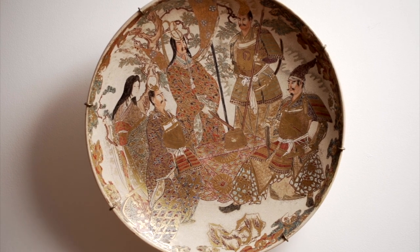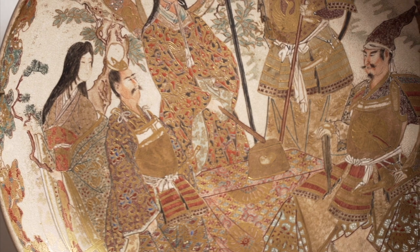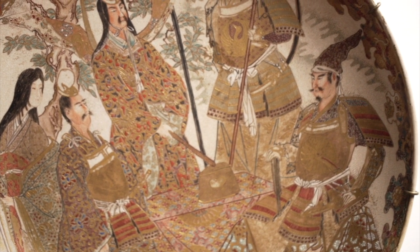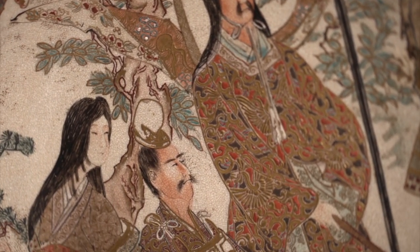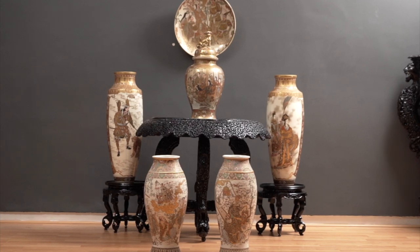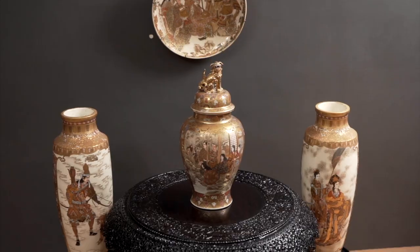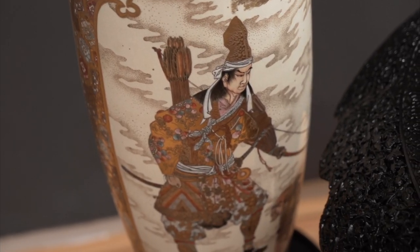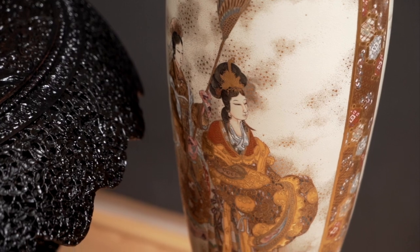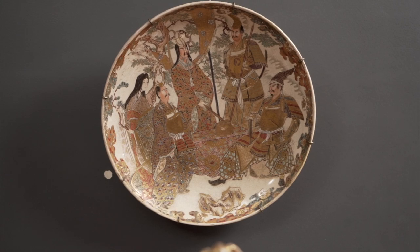A unique Japanese ceramic art originating in the 16th century, Satsuma pottery is characterized by a soft ivory-colored crackled glaze and is elaborately decorated in polychrome and gold. The creamy or off-white and somewhat beige appearance is a distinguishing feature of Satsuma ceramics. The surface of the ceramic is often covered with a thin translucent glaze, which is then hand-painted in brightly colored enamels in fine, intricate designs with careful attention to detail featuring scenes from Japanese life.